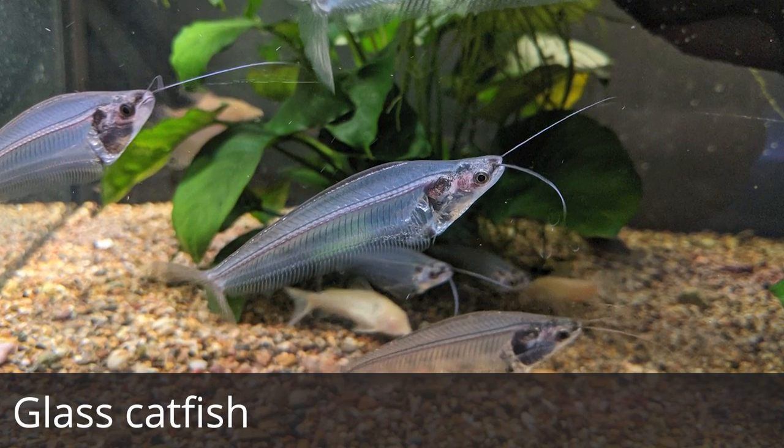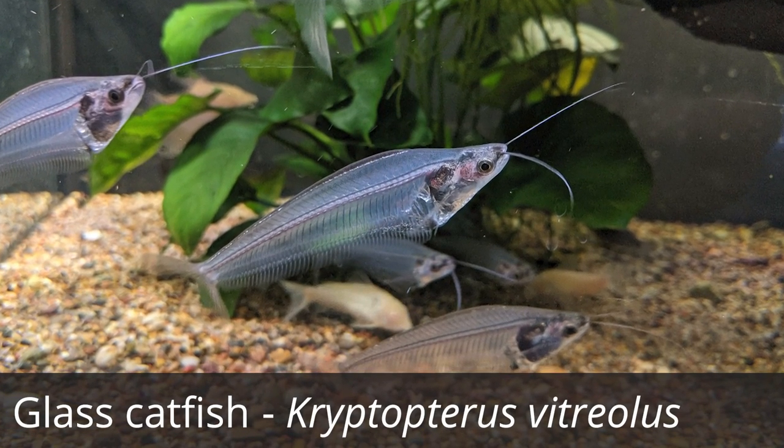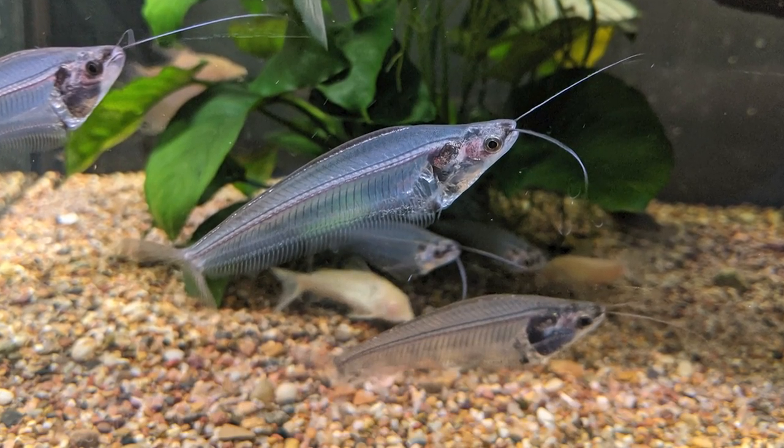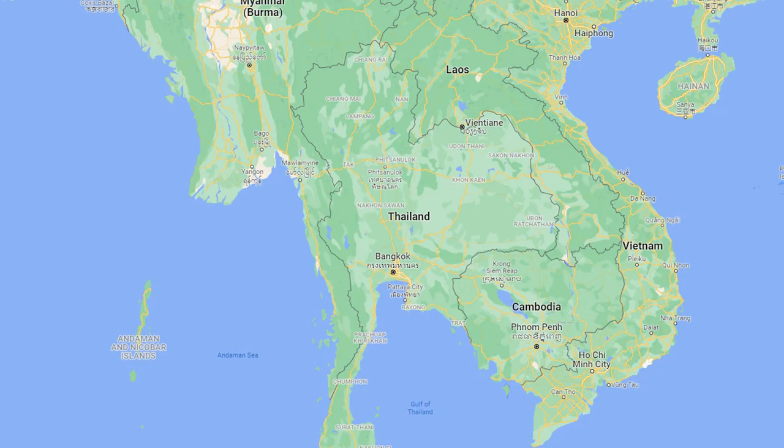Hey guys, welcome to another Species Spotlight. Today we're going to be looking at the glass catfish, or the Kryptopterus vitreolus. This is an interesting species of completely transparent fish that originates from Thailand.